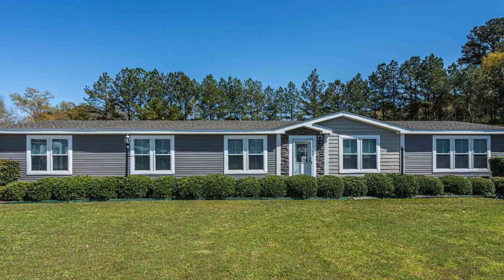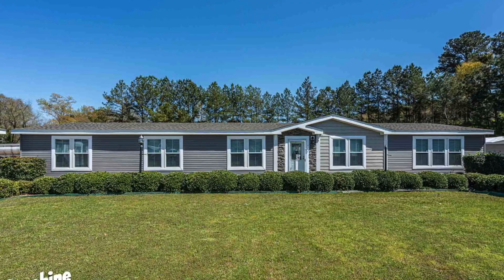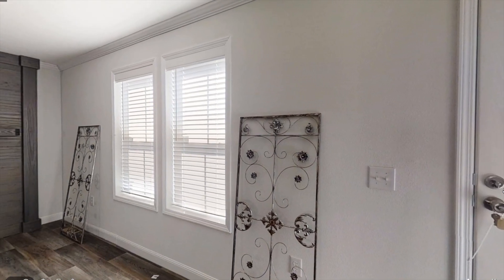Welcome back to Modern Mobile Home Tours. Today we'll be viewing a huge four-bedroom, two-bathroom home that has a lot to offer. This home features a second living space that could also be used as a fifth bedroom. It also includes a fireplace, a long kitchen island, and so much more. Let's check it out.